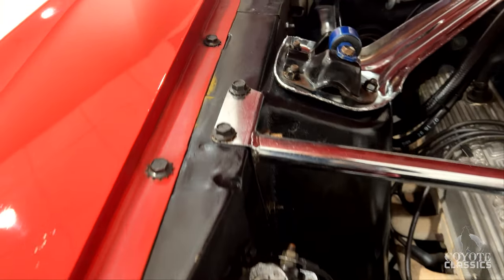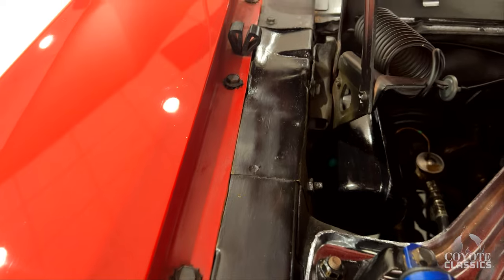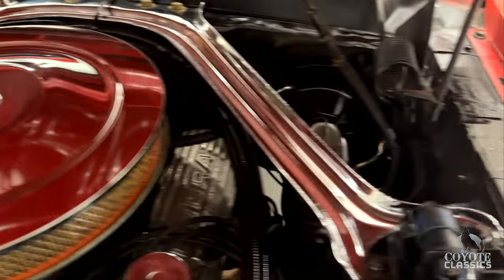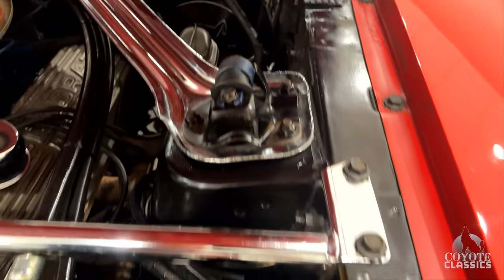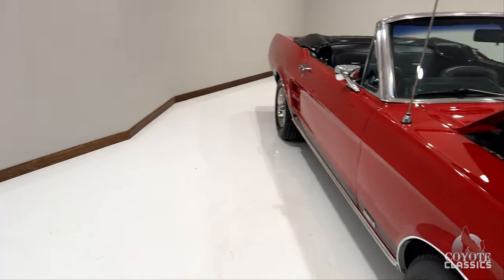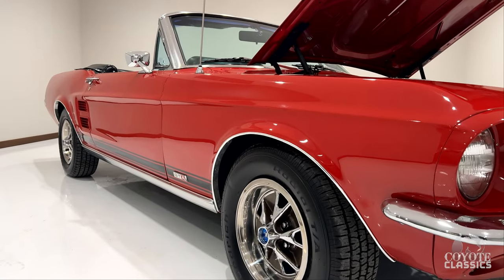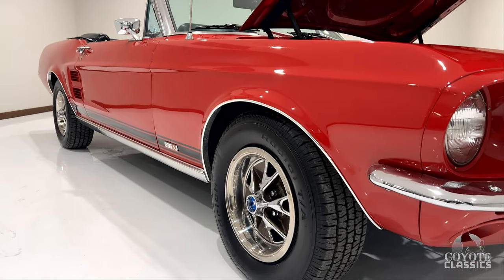As we look at the top of the inner fenders — that's always a good spot to look at on these Mustangs. All nice and solid on both sides. You can tell it hasn't had any patchwork on the top side of the inner fenders. If you go to our website, coyoteclassics.com, you'll see about 15 to 20 photos of the floors and frame rails. It has had some floor pan replacement over the years.